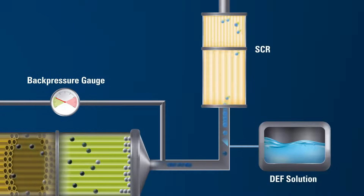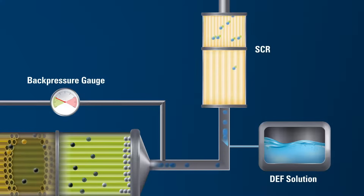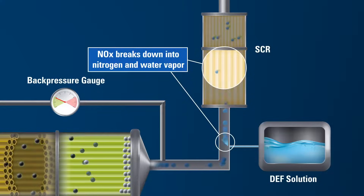The Selective Catalytic Reduction System, or SCR, also reduces NOx emissions. Diesel Exhaust Fluid, or DEF, is injected into the exhaust stream. NOx traveling in the exhaust mixes with this exhaust fluid and breaks down into nitrogen and water vapor in the presence of the SCR catalyst.